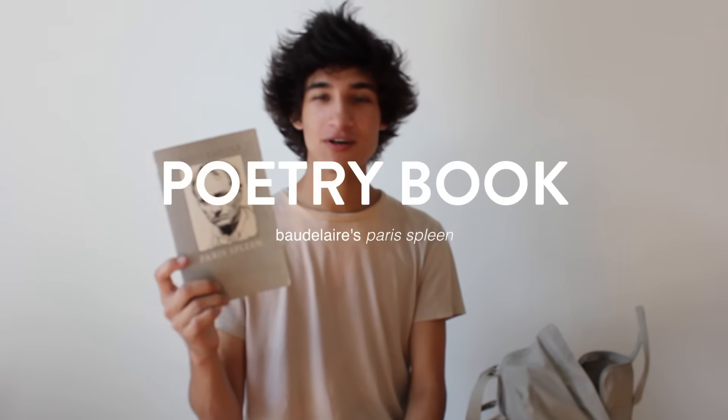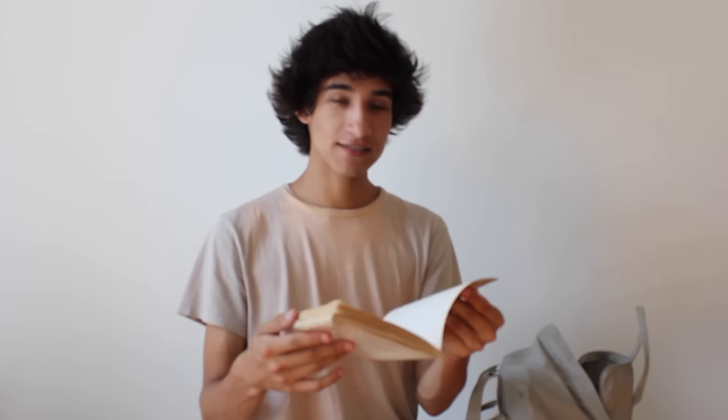I have my Moleskine planner. My friend Lauren forgot this book in my apartment — it's a poetry book, so I've been reading it recently.